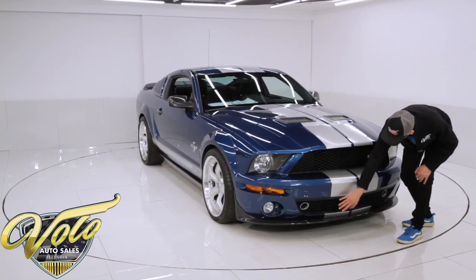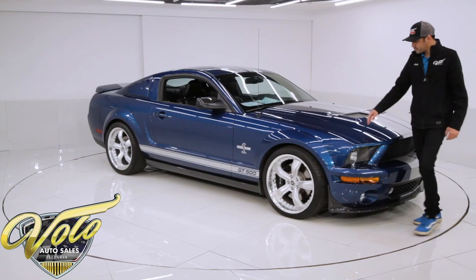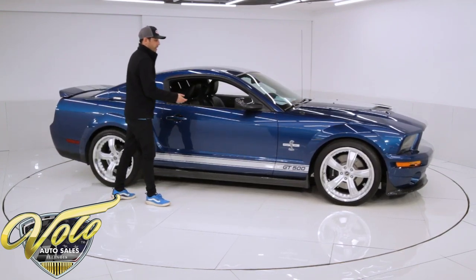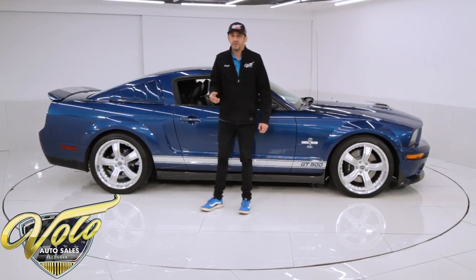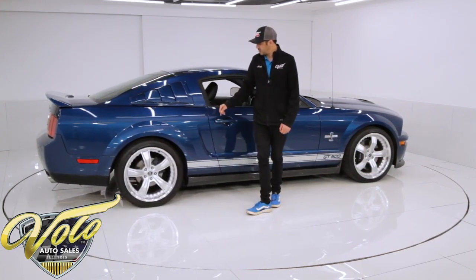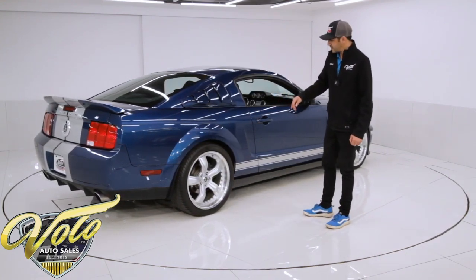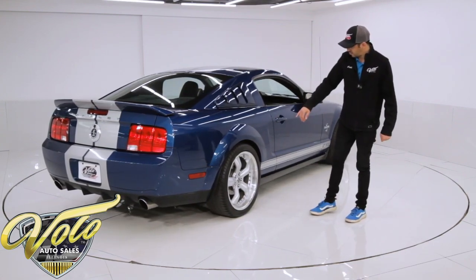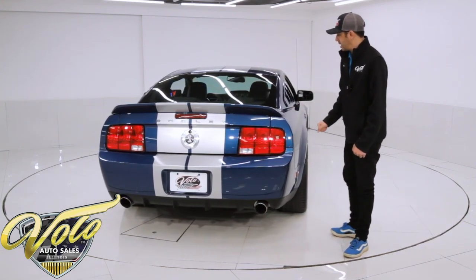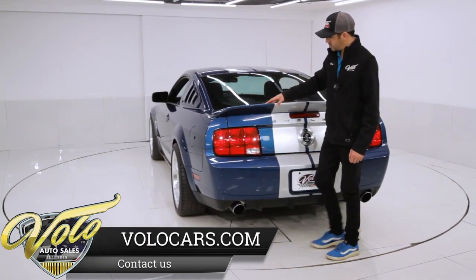The front carbon fiber lip is brand spanking new. It also has the 40th anniversary upper and lower grills with badging. Underneath, this does have some of the Super Snake upgrades: Shelby Eibach adjustable coilovers, upgraded 3.73 gearing, and a short-throw shifter. They did front and rear air duct brakes to help with cooling, and put the larger Brembo brakes on the front from Shelby — the car does come with Brembos from the factory, but these are the larger ones. It has four-wheel disc brakes, though no Brembos in the rear. The Borla exhaust is on there too. Underneath is fairly clean — this was not a daily driver, obviously, so it's in really great shape.